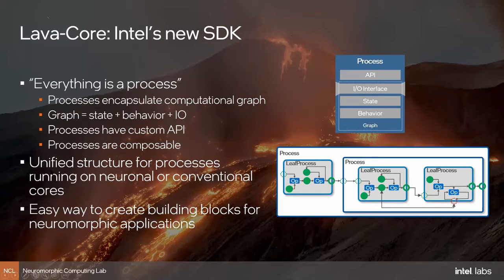We hope to create a unified structure for processes that run on neuronal cores or also on CPUs or GPUs — we want to be hardware-agnostic, because for robotic tasks there may be processes not well suited for neuromorphic hardware. Our goal is to create an easy way to build building blocks for neuromorphic applications like the ones I've shown, which were built with a lot of sweat and work. We hope it will be much easier very soon.